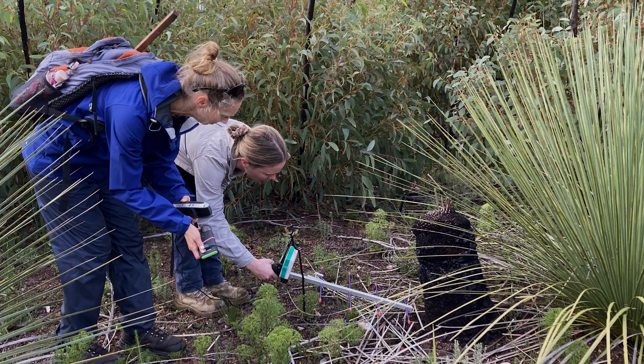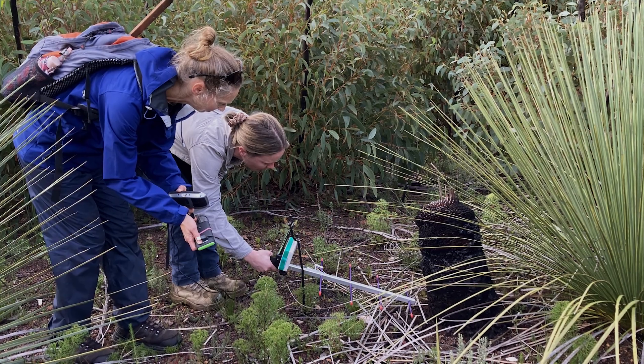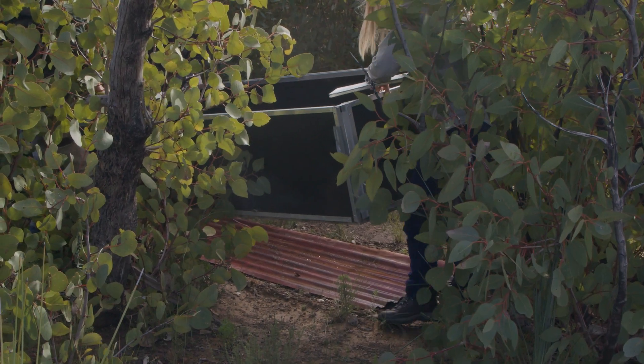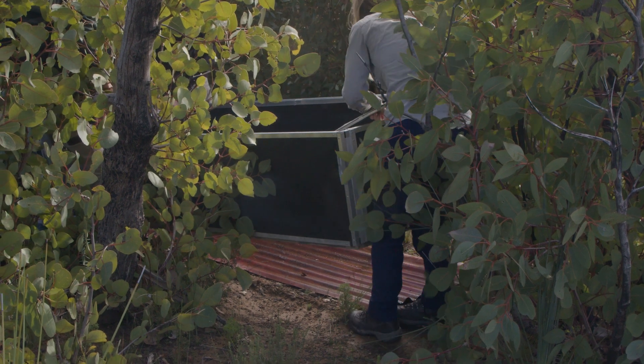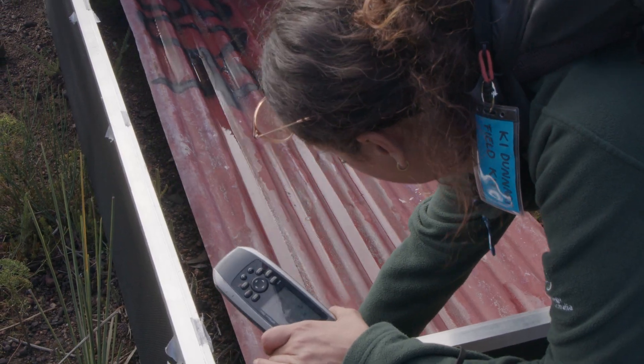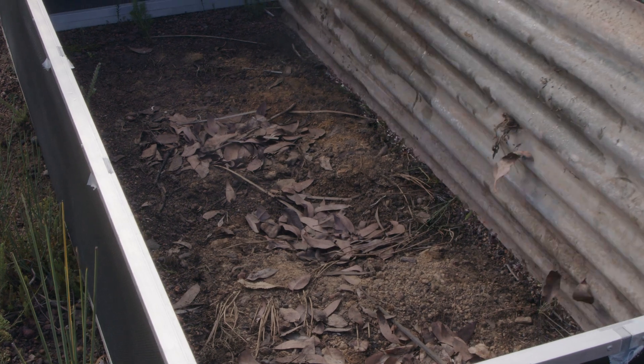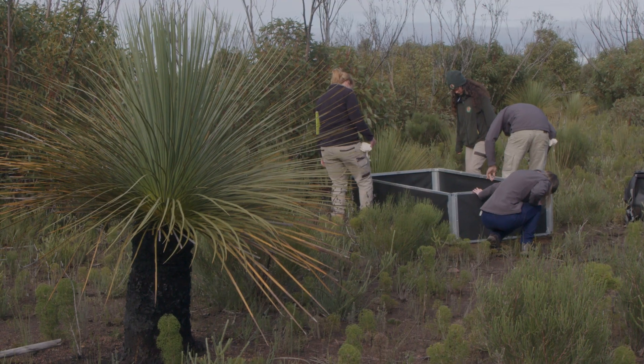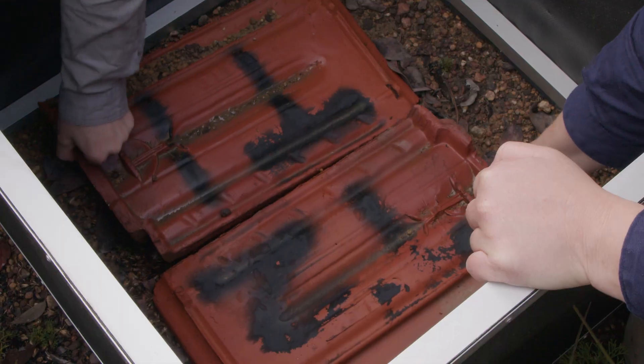This has led us to look at new techniques and tools which can help us to protect this species into the future. One of those has been the installation of artificial refuges. In partnership with WWF Australia and the Iron Recovery Project, we've been running these trials for the last three months.